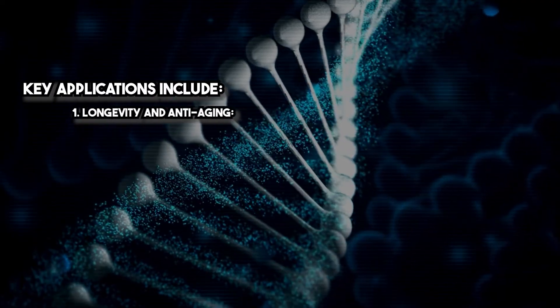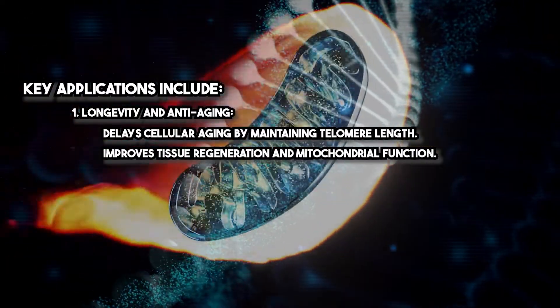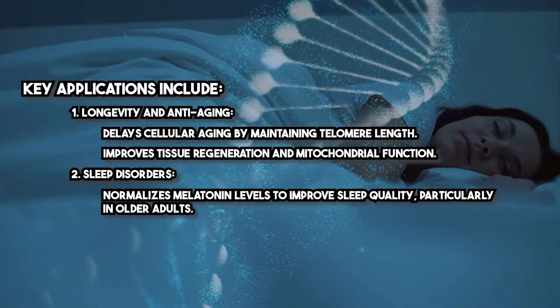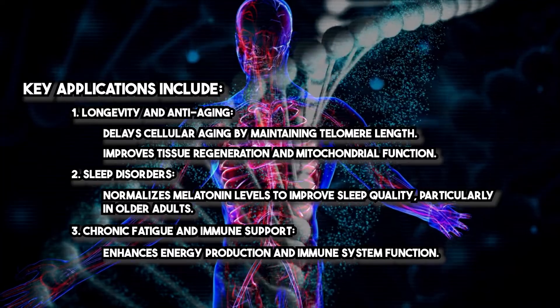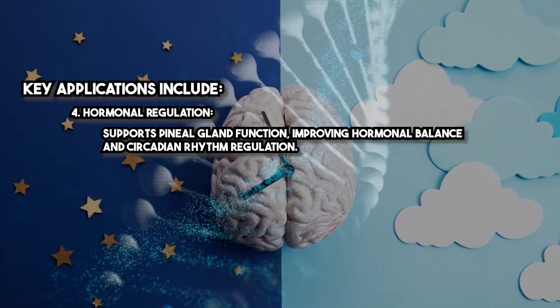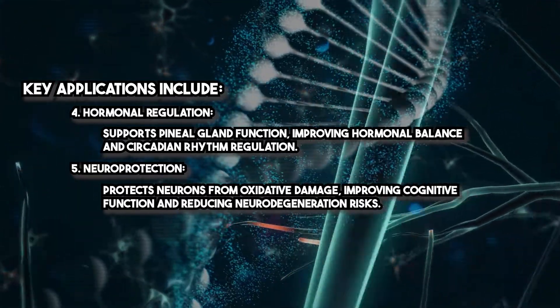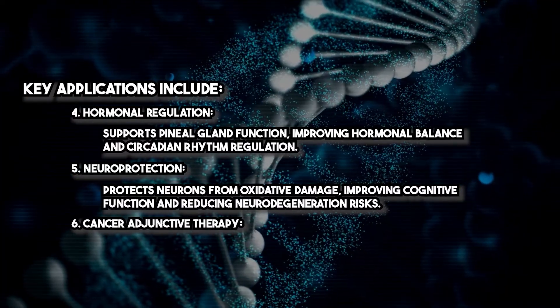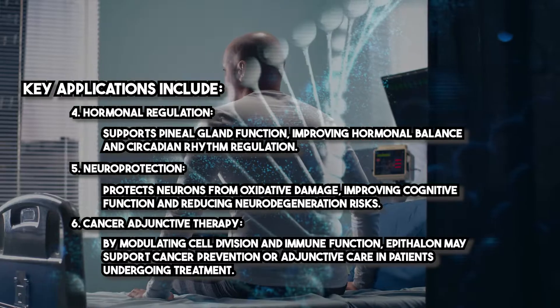Epithelon has demonstrated a wide range of clinical benefits, particularly in anti-aging medicine and cellular health. Key applications include: longevity and anti-aging — delays cellular aging by maintaining telomere length and improves tissue regeneration and mitochondrial function. Sleep disorders — normalizes melatonin levels to improve sleep quality, particularly in older adults. Chronic fatigue and immune support — enhances energy production and immune system function. Hormonal regulation — supports pineal gland function, improving hormonal balance and circadian rhythm regulation. Neuroprotection — protects neurons from oxidative damage, improving cognitive function and reducing neurodegeneration risks. Cancer adjunctive therapy — by modulating cell division and immune function, Epithelon may support cancer prevention or adjunctive care in patients undergoing treatment.